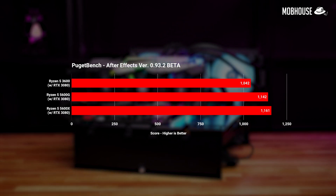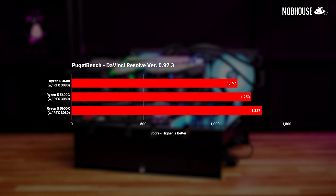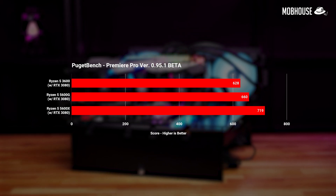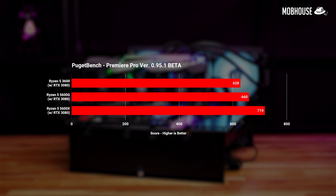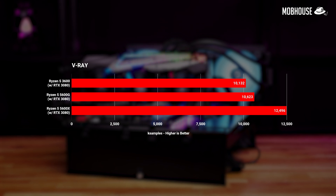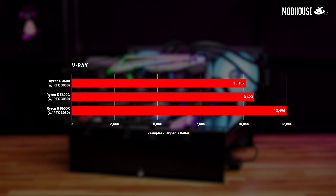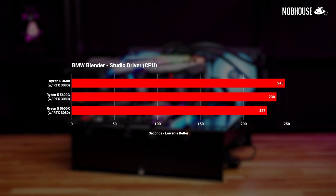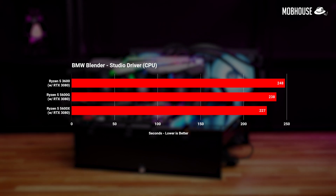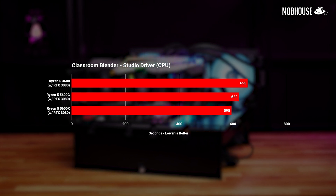In productivity tasks for content creation and 3D work, the 5600X performs slightly better across the board. In lighter-threaded tasks like Premiere Pro or Photoshop, the 5600X takes a bigger lead of about 9 to 10%. But when it comes to heavier multi-threaded work in After Effects, DaVinci Resolve, or Blender, this lead drops down to a meager 1 to 5%, which supports my initial thought that the 5600G is the perfect stopgap processor, especially for content creators.